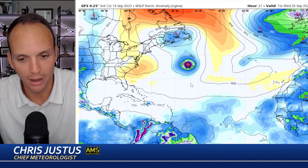First thing that grabs your attention is Cat 1 Nigel moving toward the north, likely strengthening to Cat 2 later today before it moves into cooler water and begins to weaken.